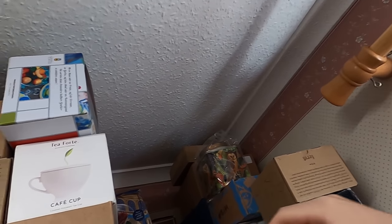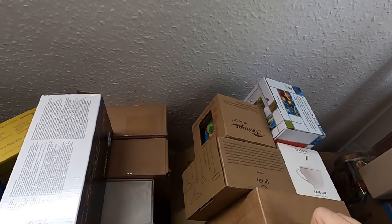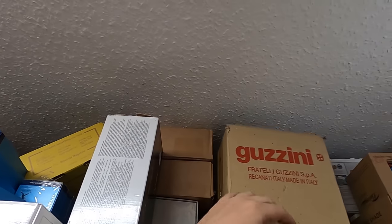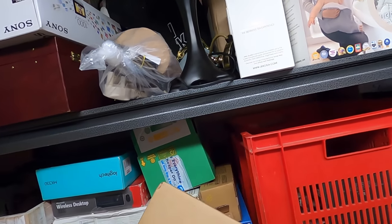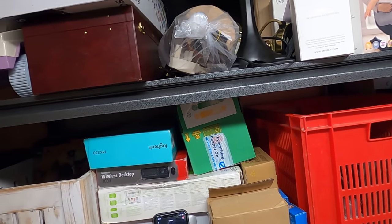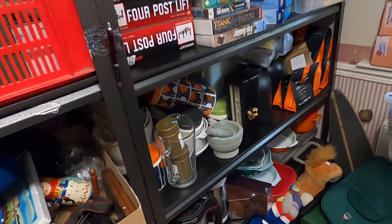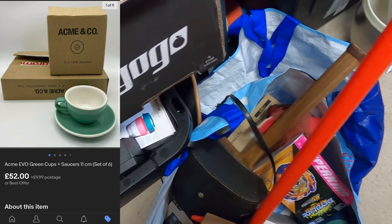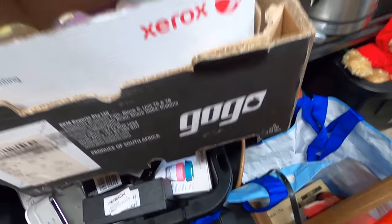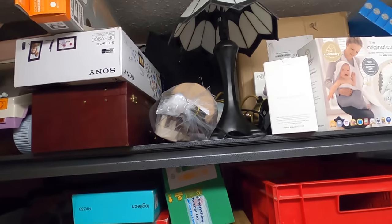That just seems like smart business to me, though obviously not everyone runs their store the same way — it just works for me. Here we go: six cups and six saucers — I'll put a picture on screen rather than opening the packets and risking damage.